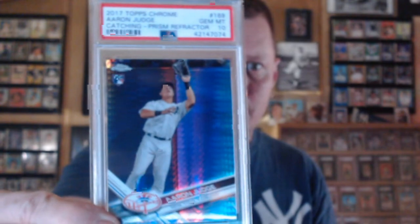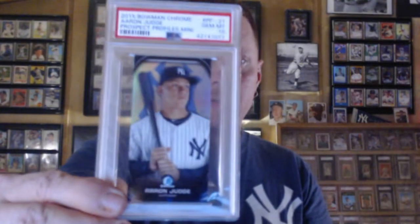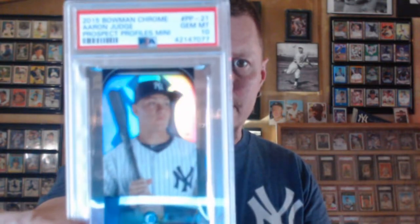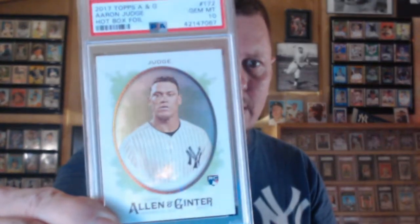2017 Topps Chrome Prism Refractor — we got a Gem Mint 10 on that. There's also a 2015 Bowman Profiles Mini Refractor, and a 2017 Allen & Ginter Hotbox Foil. Love that card.